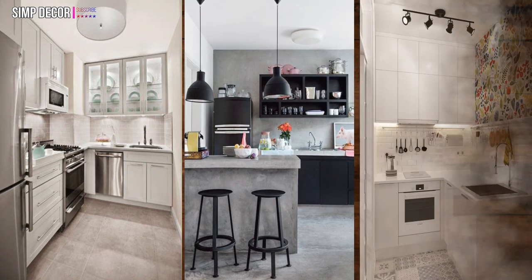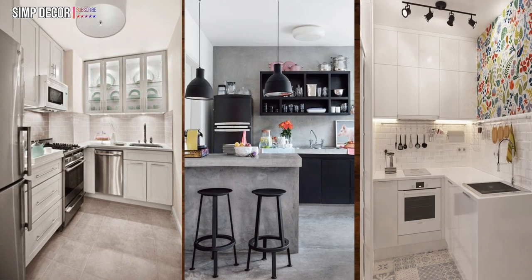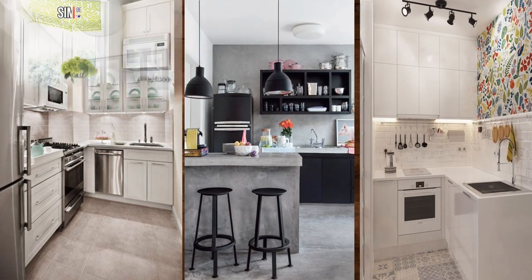30. Planes and prints. Add texture and character to an ordinary small kitchen by playing with planes and prints.